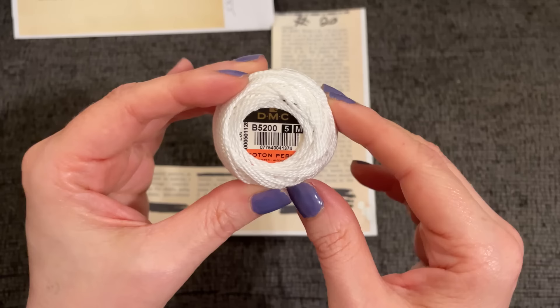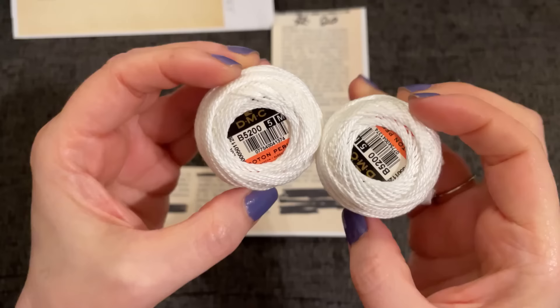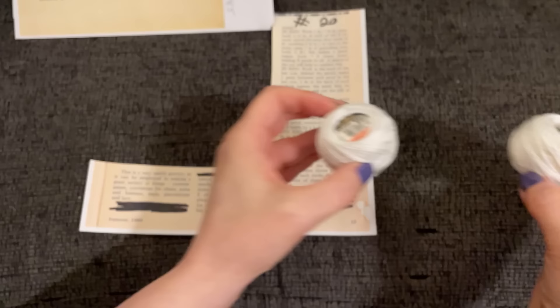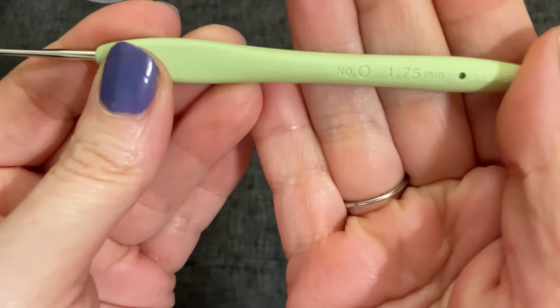I'm going to use this number five pearl crochet cotton from my latest happy mail — I have two of them and they're like purled, so they have little ripples. Let me look up the best hook for number five thread. With number five thread I'll be using a 1.75 millimeter hook.